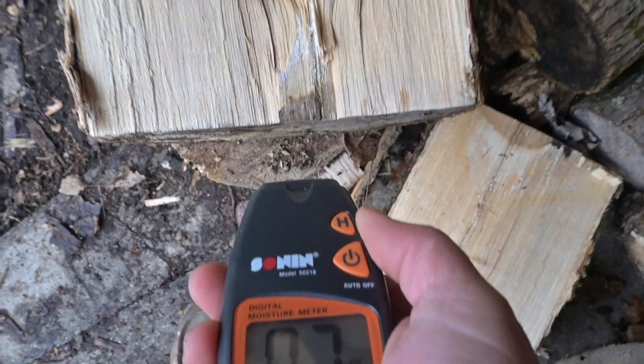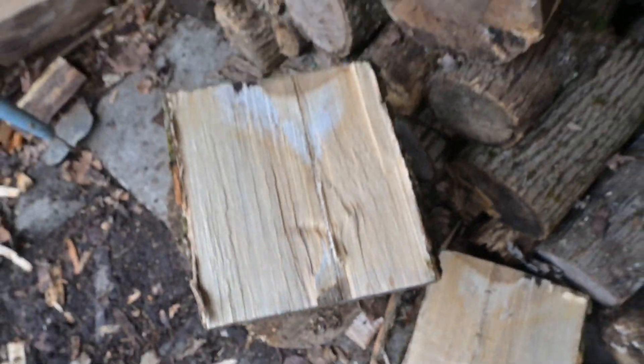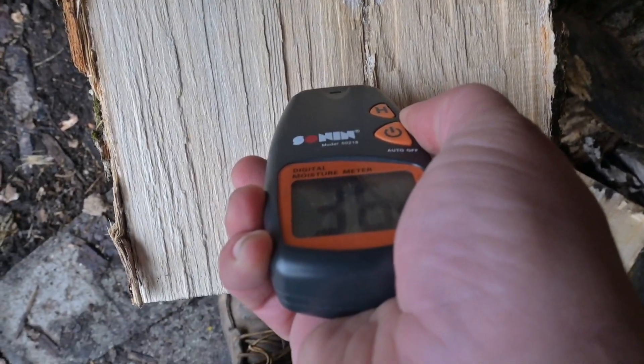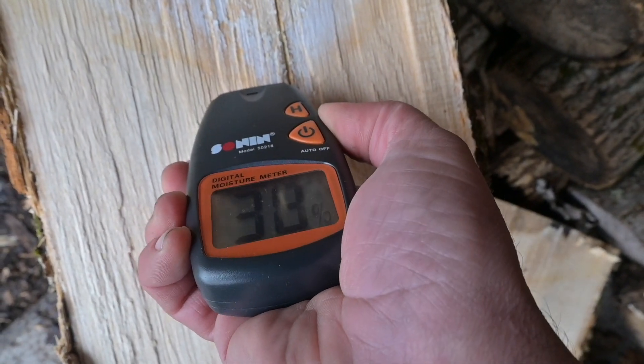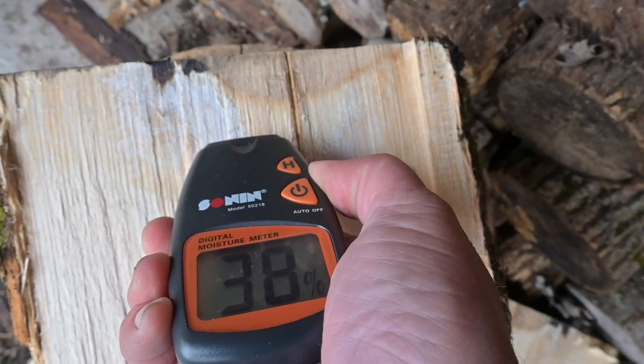25 right there. This is the one I stabbed in the end — we got 22 there. We had 25 here. Let's see what the middle says — 36. So the moisture is hiding in the middle. We got 38. 38.